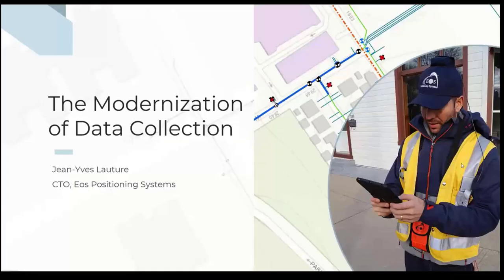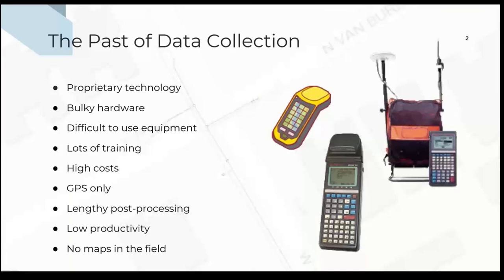Good day, everyone. My name is Jean-Yves. I'm with EOS Positioning System. We're going to start this presentation by just doing a quick overview of how we got here today and the evolution of what a field data collection system is.